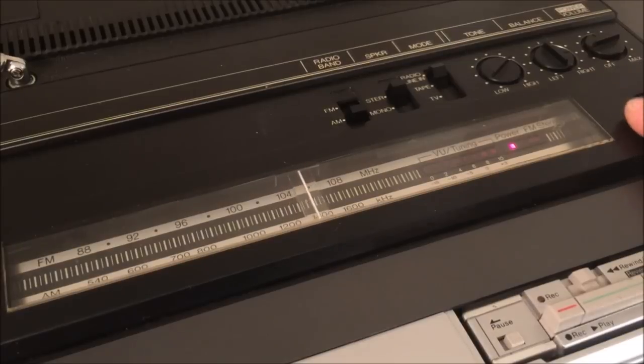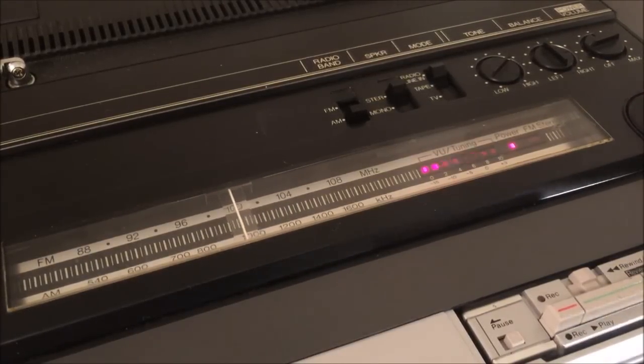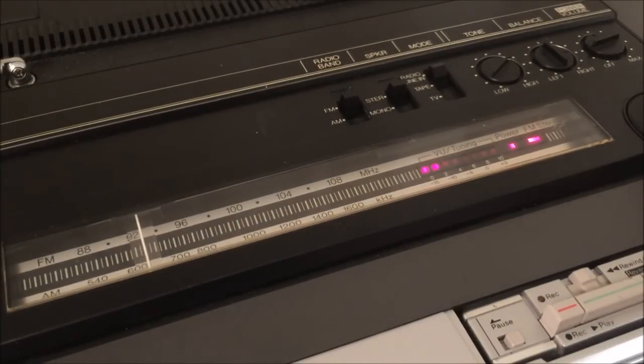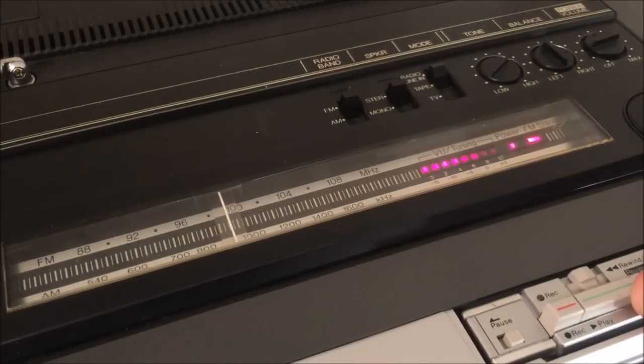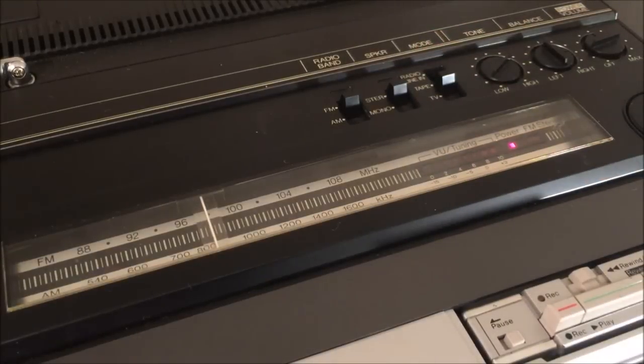Quick demonstration of the radio — you can see our power indicator light is on. Let's roll through and see if we can pick up some stations. We got some AM — not bad for AM. Now let's switch over to FM. You can hear the sound quality is quite good on FM.